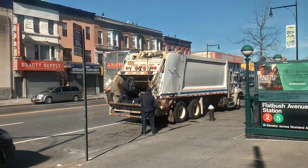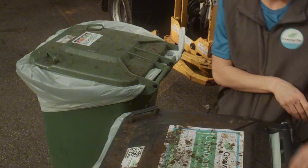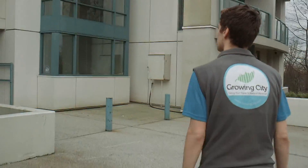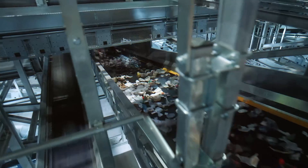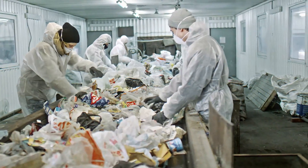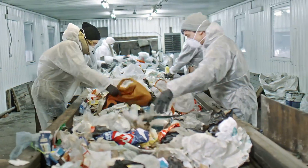At the recycling center, the bottles meet their fellow recyclables, and this is where things get serious. First, they go through a sorting process, where humans and machines work together to separate everything into categories: plastics, metals, paper, and so on. But not all plastics are the same, so the bottles need to be sorted by type.